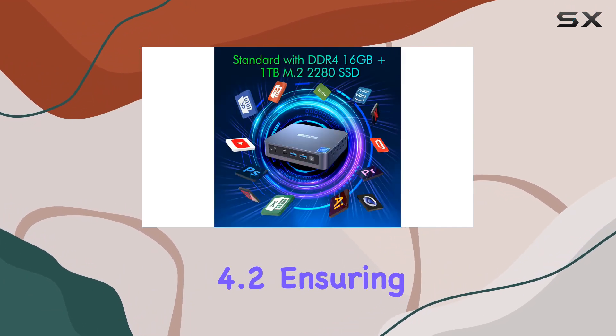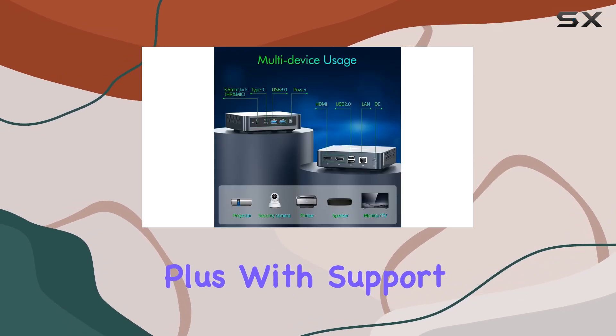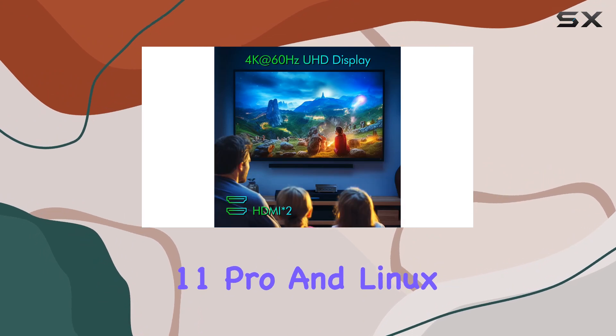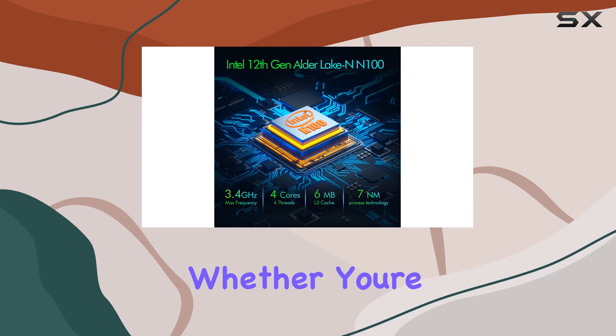Connectivity options abound with gigabit Ethernet support, dual-band Wi-Fi, and Bluetooth 4.2, ensuring seamless integration with your existing devices and peripherals. Plus, with support for multiple operating systems including Windows 11 Pro and Linux, you have the freedom to customize your computing experience to suit your needs.